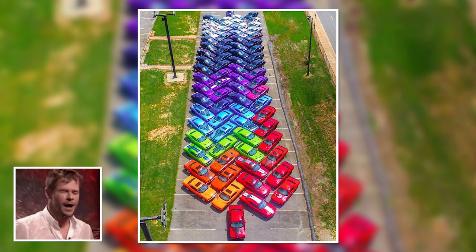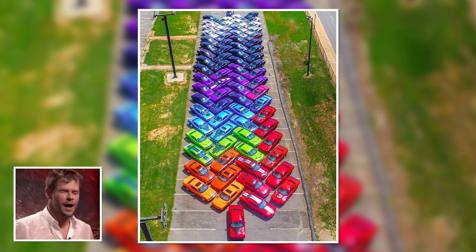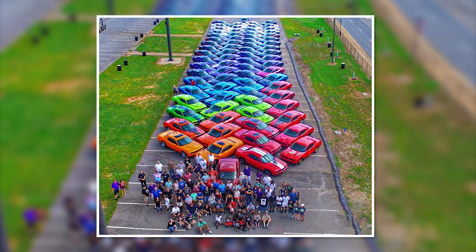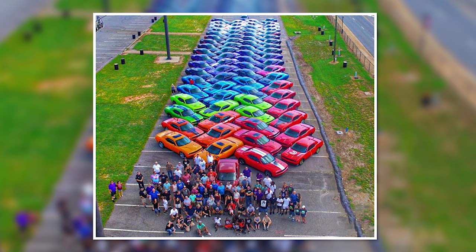Now this is car porn if I ever saw it. A Georgian car club hosted a meetup for its Dodge Challenger owners in 2016, and the 76 who turned up decided to get creative about their commemorative photo. This tapestry of Challengers is one long Tetris-looking masterpiece, as well as showing off how great their parking abilities are. Is it just me, or is anyone else craving Skittles right now?